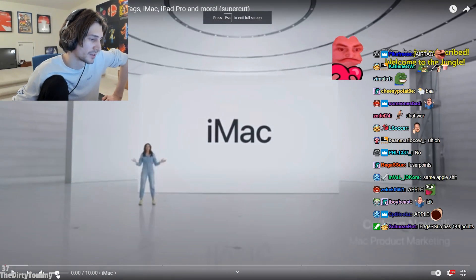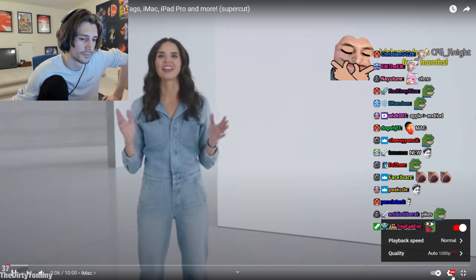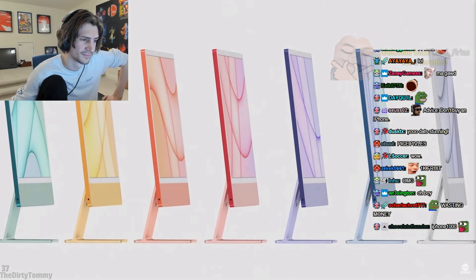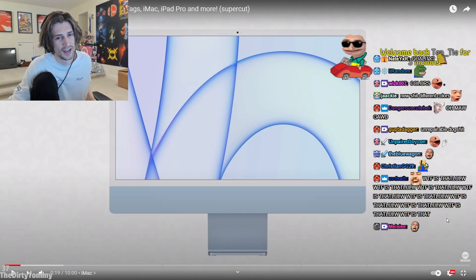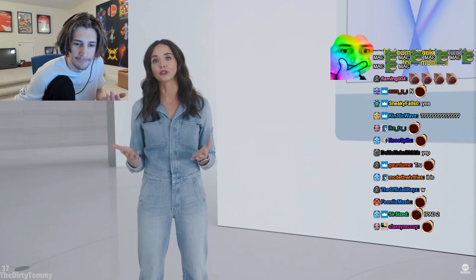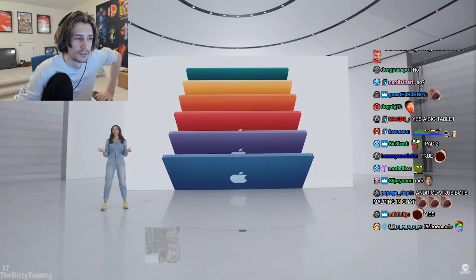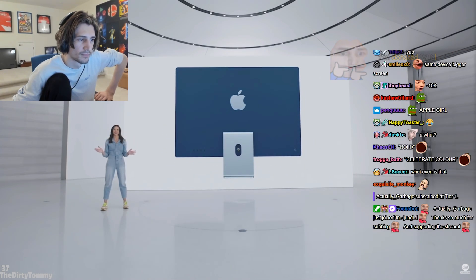The all-new, completely redesigned iMac is more personal, more powerful, and more capable than ever. iMac's new form is stunning with a spectrum of vibrant colors so you can choose the one that fits your personal style. We wanted it to feel light and optimistic. The back is designed to really celebrate color with bold, richly saturated shades. Since the back is the first thing you'll see, we created colors that would bring a sense of joy to any space.